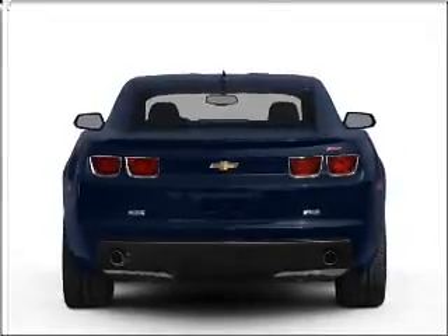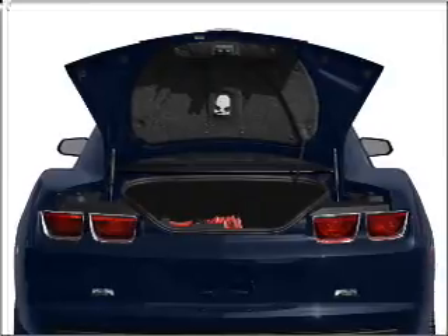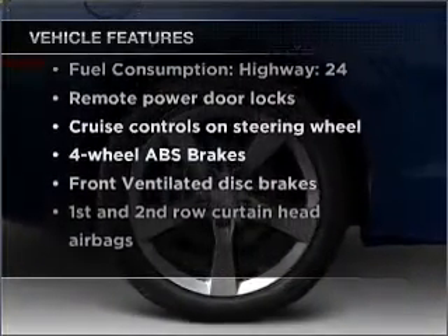Stand out from the crowd with premium wheels. Treat yourself to the splendor of a premium sound system. The anti-lock braking system will help deliver you safely to your destination. And with these notable features, you won't want to miss out on the opportunity to own this amazing vehicle.